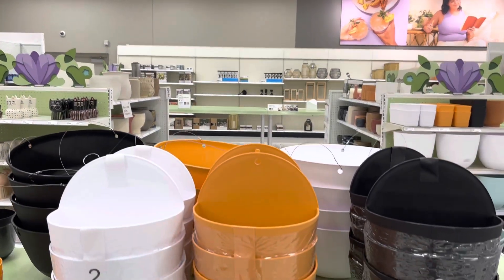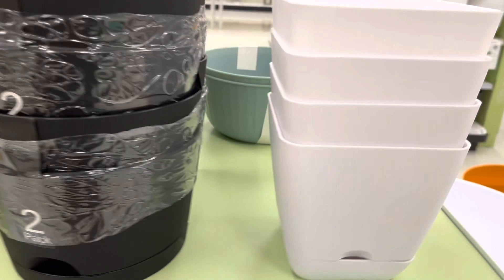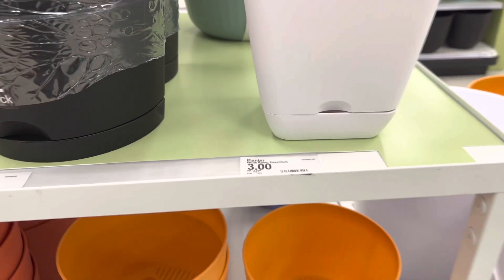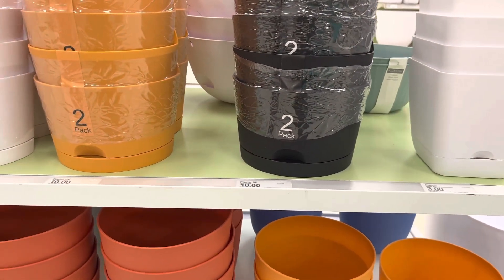Hello, welcome back to my channel, this is Tony. I am right now at Target. I want to let you guys know that Target has some planters that are now on sale. These here are $3 and they have a square base. This is the first time I've seen them at Target. And they are self watering, which is quite nice.